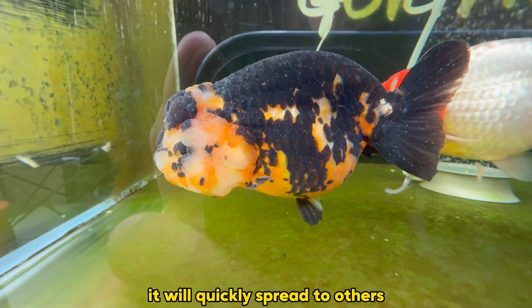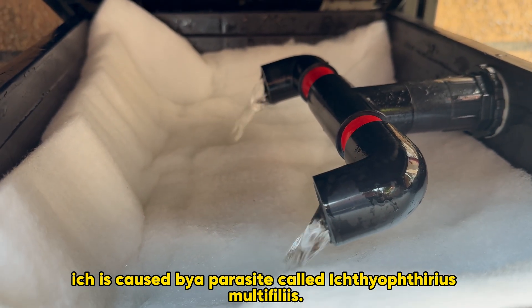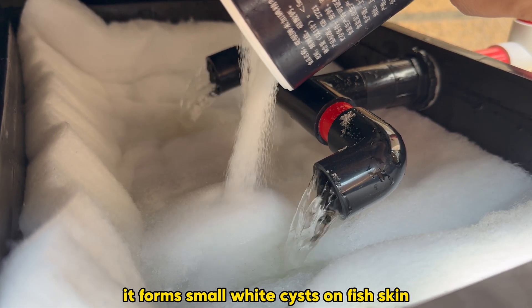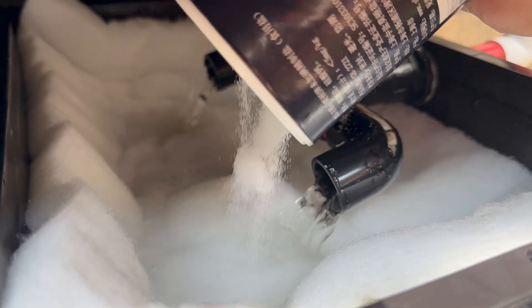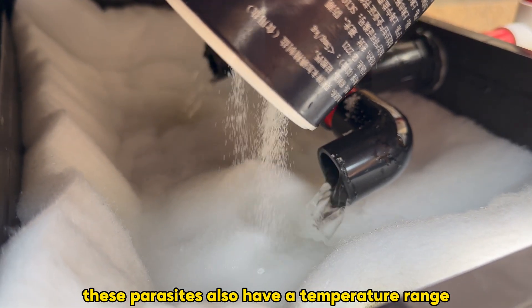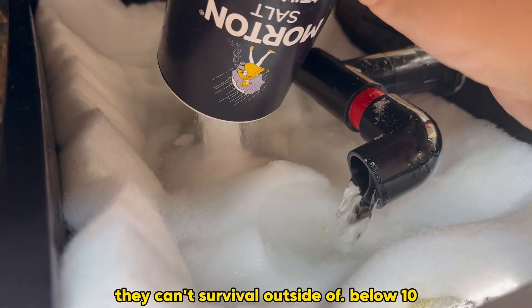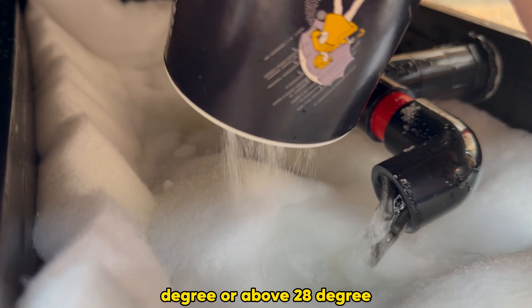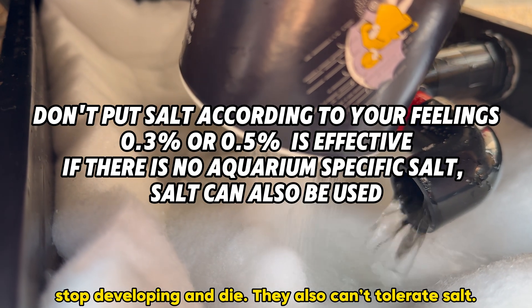If you don't treat it, it will spread to the others. It is caused by a parasite called Ichthyophthirius multifiliis. It forms small white cysts on the fish's skin and feeds on the fish's nutrients. But here's the good news: these parasites also have a temperature range they can't survive outside of. Below 10 degrees or above 28 degrees, the larvae stop developing and die. They also cannot tolerate salt.